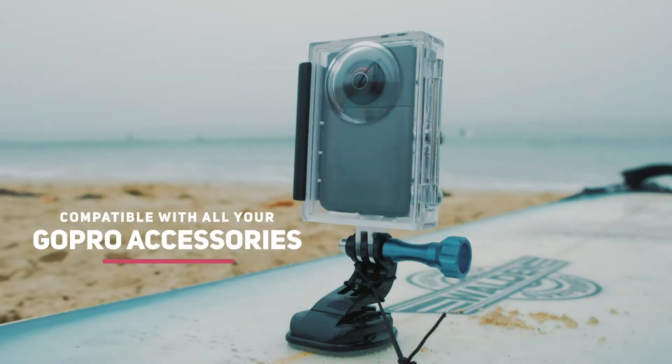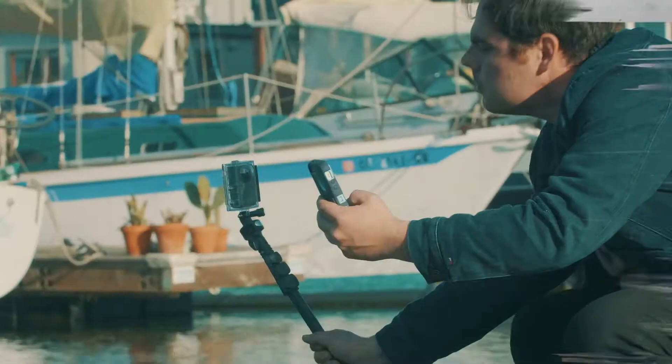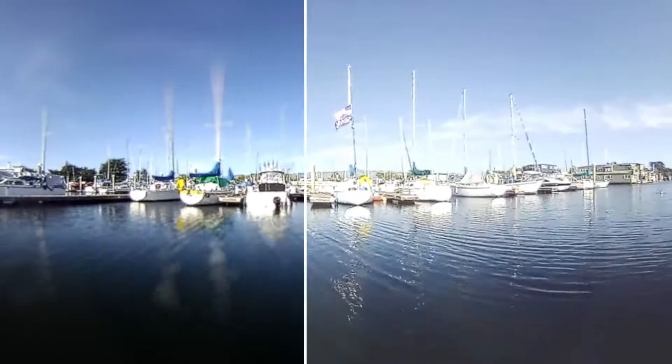It works with all my old attachments and it's waterproof. Love the cool filters — artificial bouquet, tilt shift, classic.